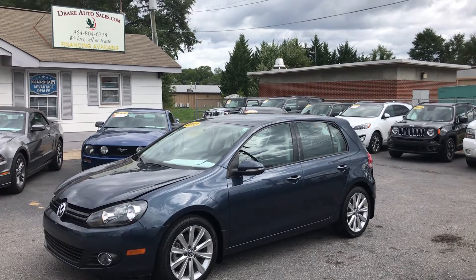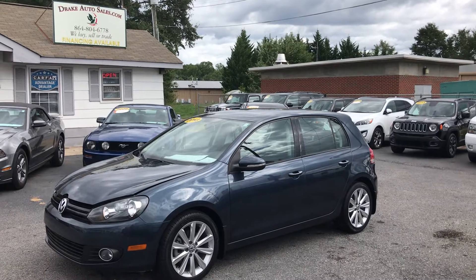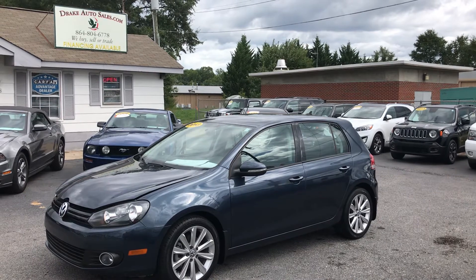Hey folks, this is Christopher Morton of Dreig Auto Sales in Boiling Springs, South Carolina. Our address is 118 Rainbow Lake Road, and we're located right across the street from Chick-fil-A and Walmart.